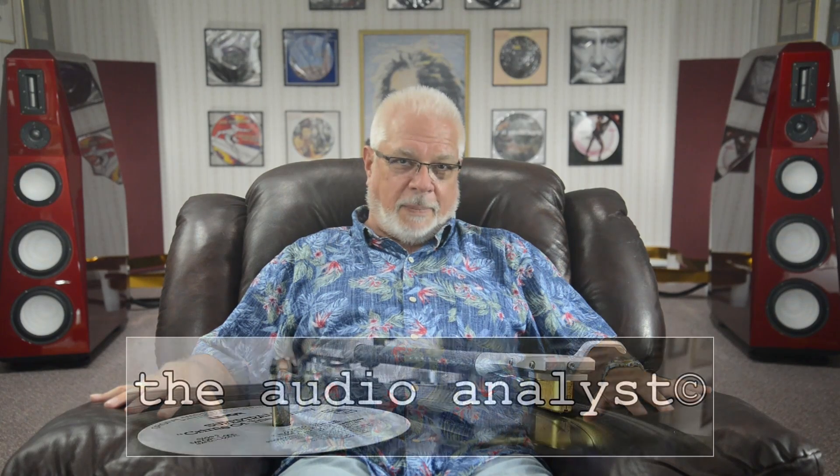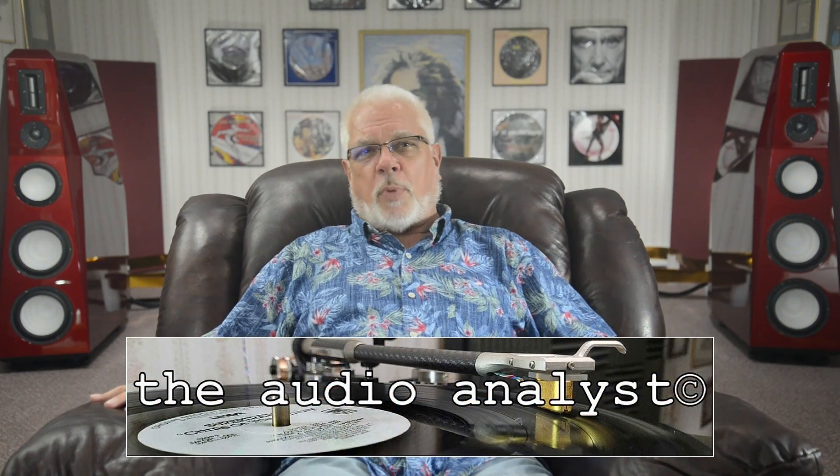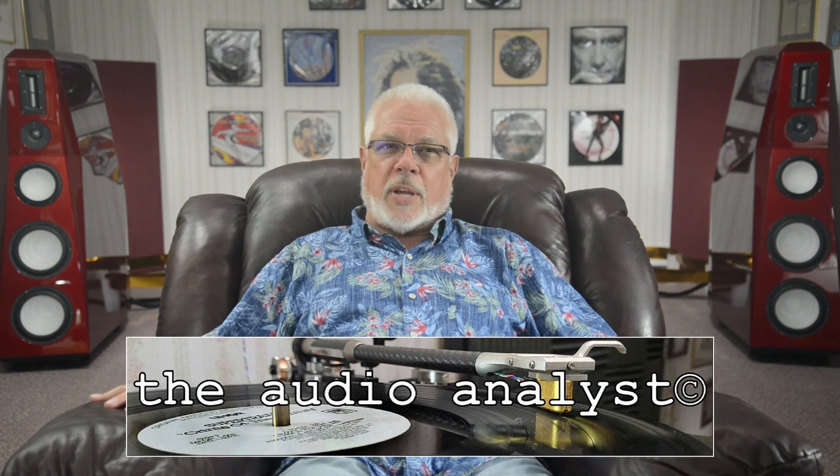As always, thank you for taking the time to drop by today. Further information on supporting the channel may be found in today's description section or at my website, theaudioanalyst.com. Please stay safe and keep the music playing. Till next time, cheers.